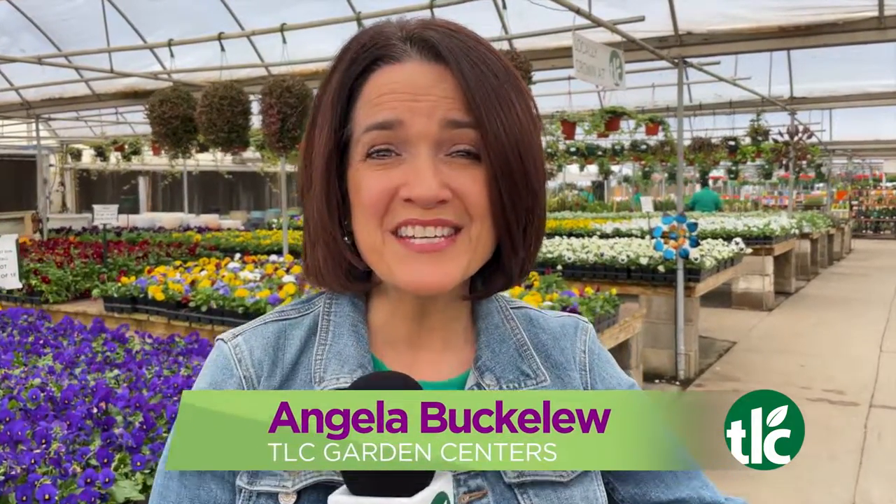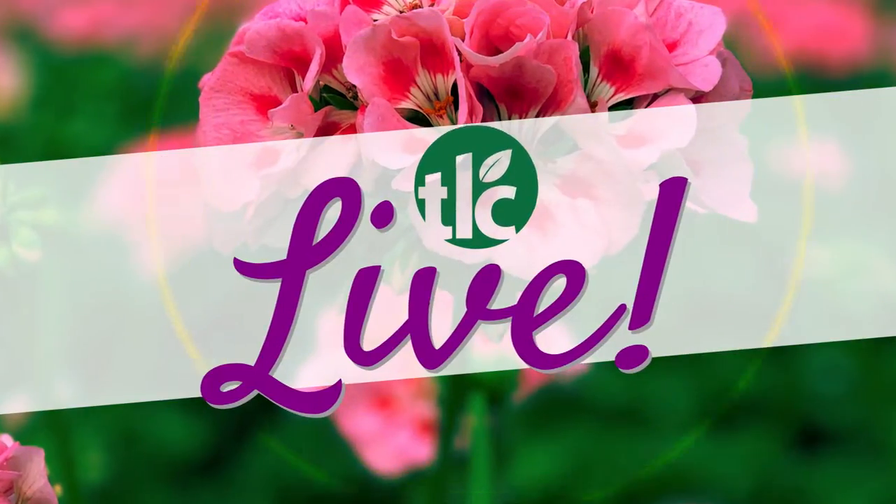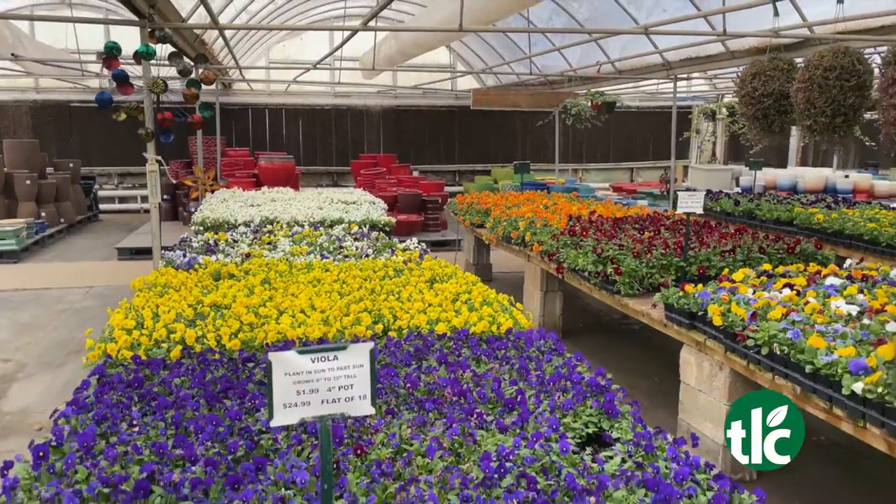It's Open House Weekend here at TLC Garden Centers. This is TLC Live. It is a planter's dream here at TLC Garden Centers. We are getting ready to plant Open House Weekend.